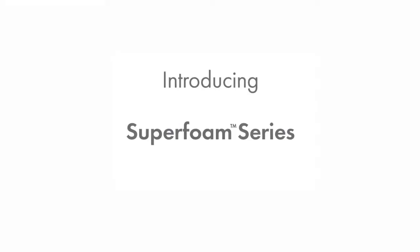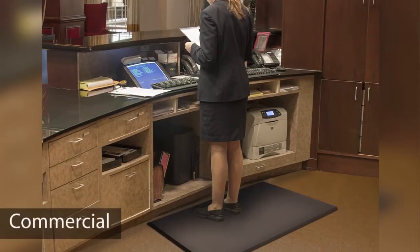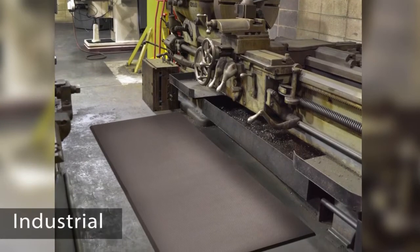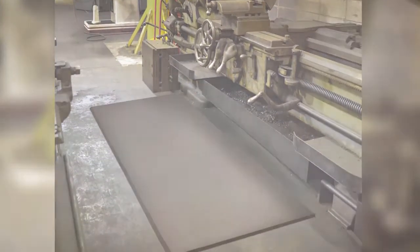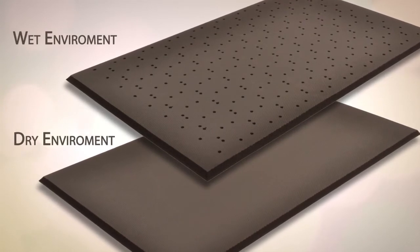Superfoam and Superfoam Comfort mats are one of the most comfortable and versatile products in the marketplace. From commercial markets to the harshest industrial environments, these mats are designed for a wide array of industries. This super series comes in a variety of styles for wet and dry applications.